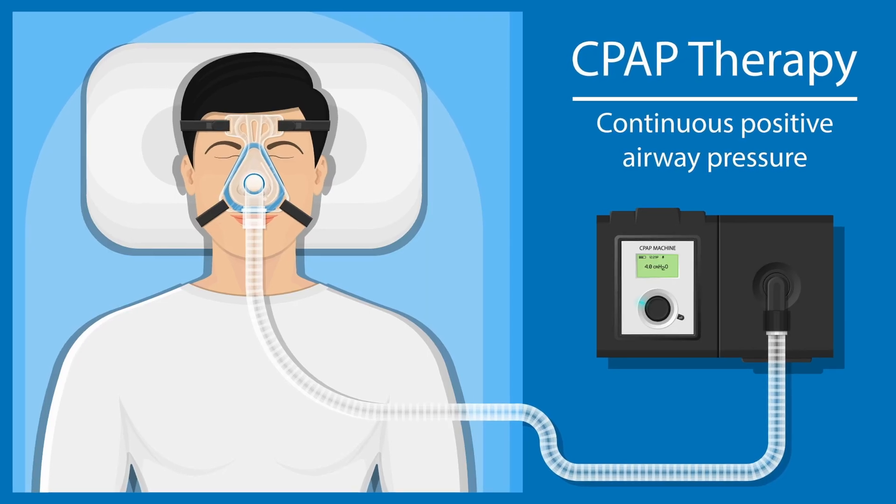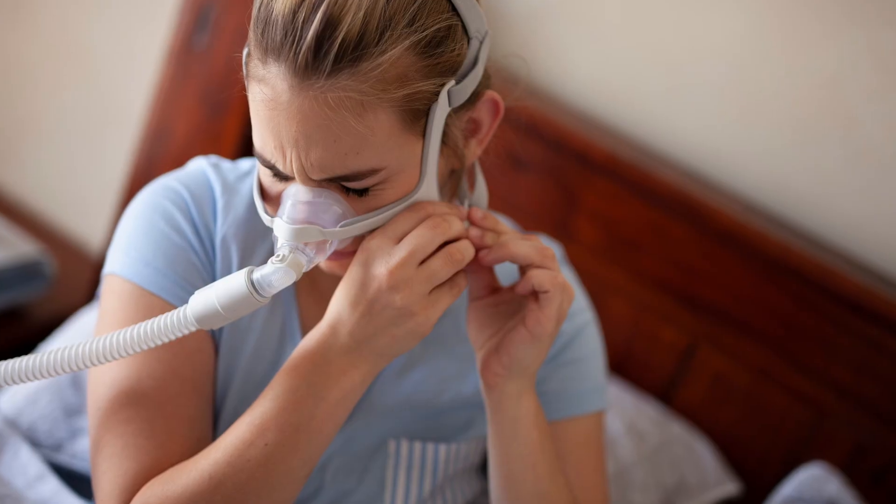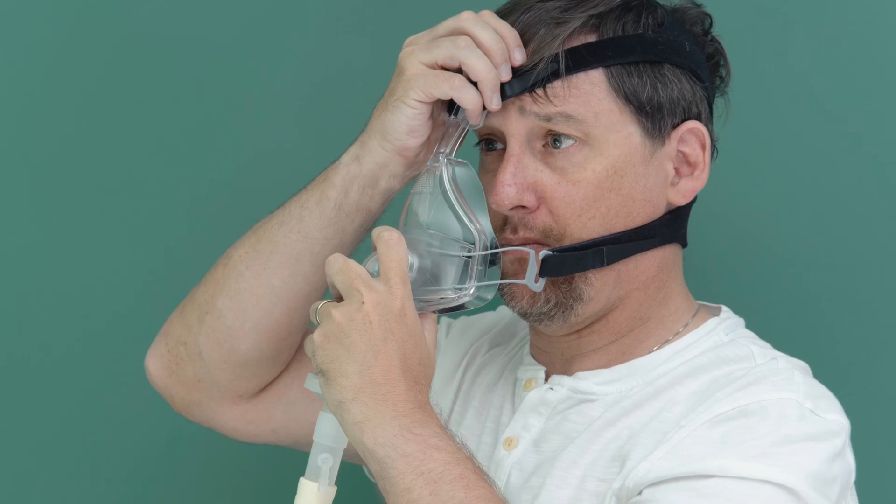In addition, the mask — the CPAP machine — is the standard of care for sleep apnea. This is going to keep you breathing throughout the night. Unfortunately, these masks are not designed to fit perfectly on your face. They get jostled around. Oxygen will exit the mask and go into your eyes. This is going to dry them out.